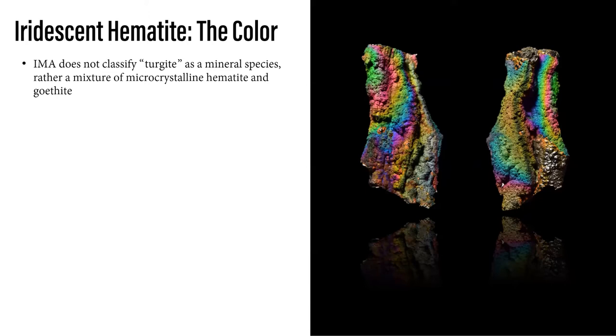It is important to note that turgite, as we talk about it, is not actually a mineral species. It was first termed by German mineralogist Rudolf Hermann in 1844 when he was describing an iron hydroxide specimen found at the Turginsk River in the Ural Mountains. That was the first time we saw that term used, per the locality. That term has continued since 1844 and has just been used by the collecting community to describe this iridescent hematite.